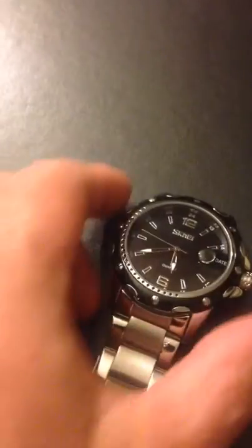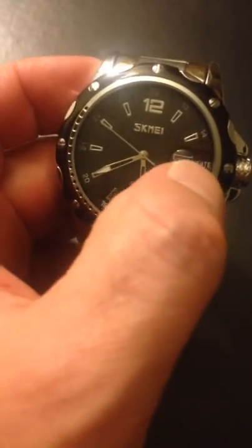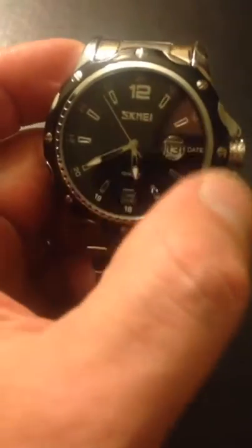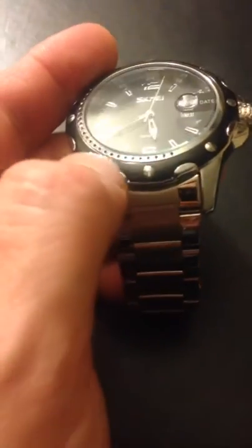Japanese movement, so you know it's going to keep great time. It's got the enhanced date bubble here, magnified. It's got your normal analog watch with second hand. And around the edges it's also got military time marking each hour. Around the bezel it's black with little stainless steel nodules.